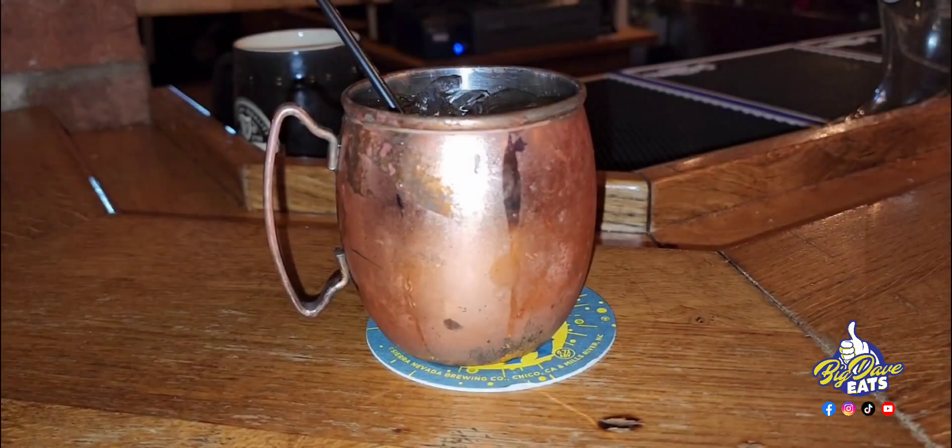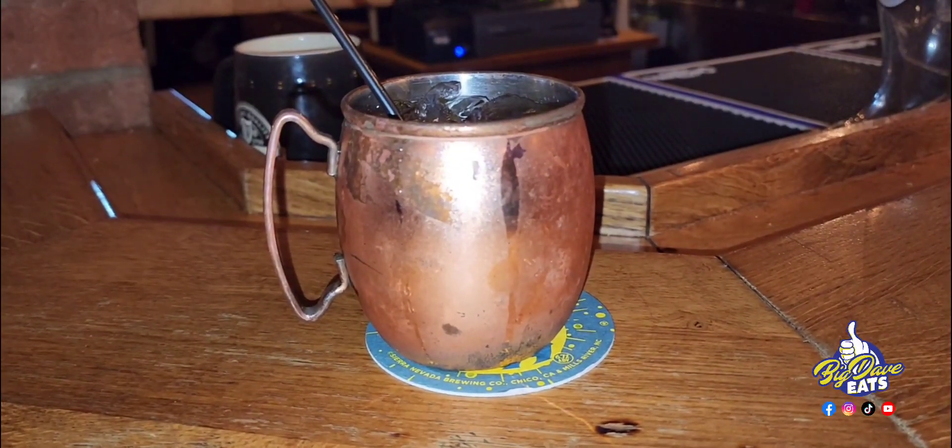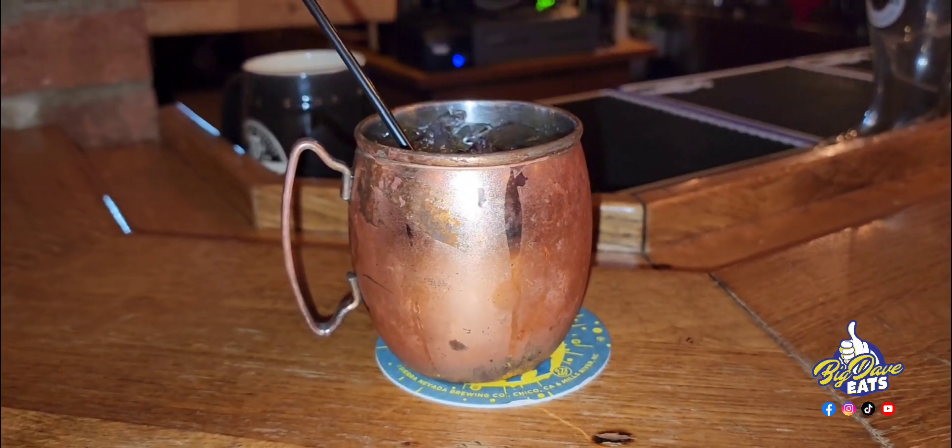Let's go to the bar, let's get a drink. Of course, I had to get me a mule. This is the pomegranate mule — it's Tito's, pomegranate liqueur, lime, and ginger beer. When Big Dave put the thumbs up, you know it's on point. That's a very good drink.